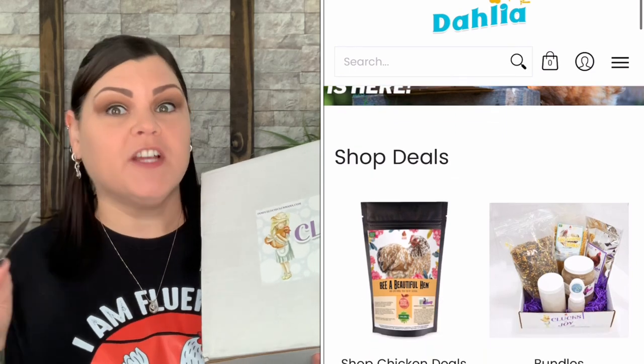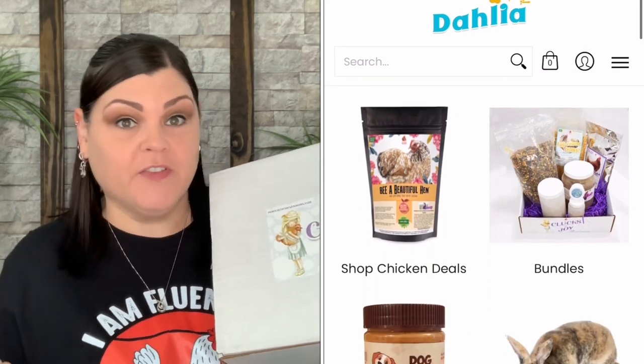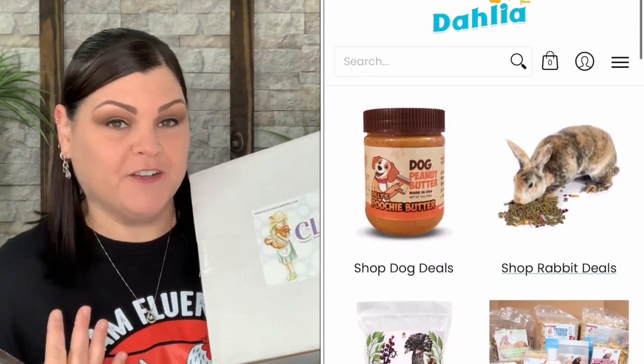Okay you guys, the January 2023 Clucks of Joy box just arrived. I'm so excited because this box is stuffed and packed with amazing treats for the girls — the best quality. They absolutely love everything they receive. Last month's December box had a chicken cookie cutter and I absolutely love that. I even made the cookies and brought them over for Christmas — making Christmas cookies with a chicken on them.